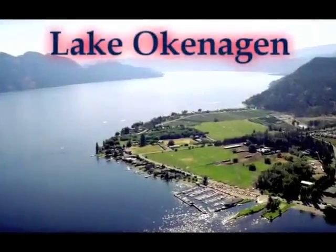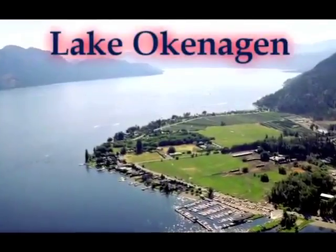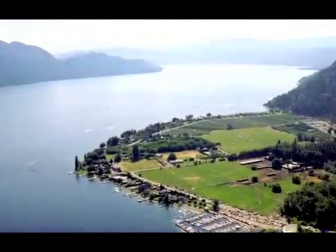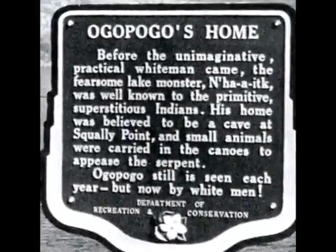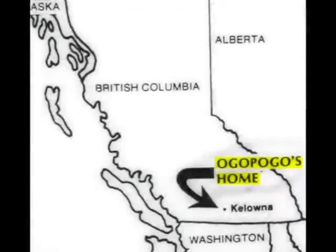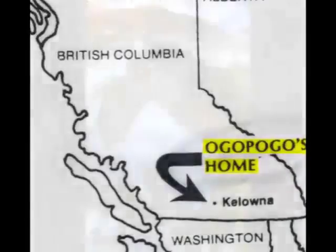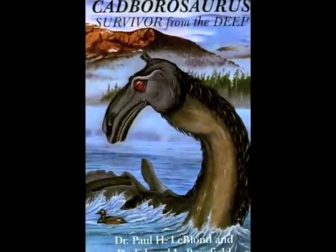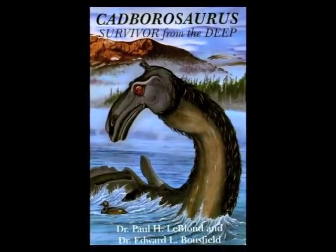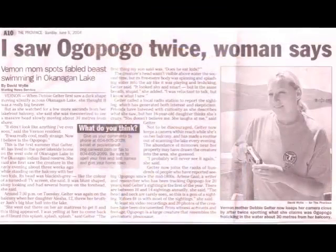Lake Okanagan, an 80-mile-long lake in the south-central interior of British Columbia, is home to a creature that has been named Ogopogo by the local people. Archival records of Ogopogo's existence go back to 1872, and sightings have been reported regularly up to the present. The creature is described as being 1 to 2 feet in diameter, with a length of 15 to 20 feet. The head has been described as being horse or goat-like. Early inhabitants of the area, including Indians and English settlers, both had encounters with Ogopogo.